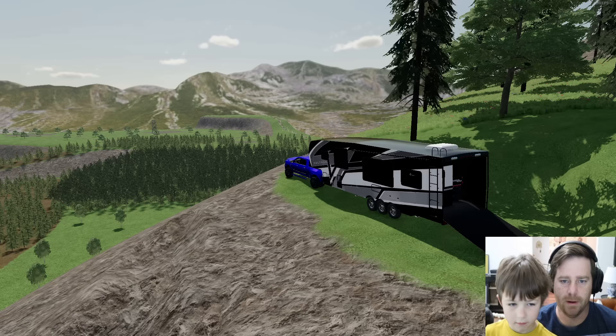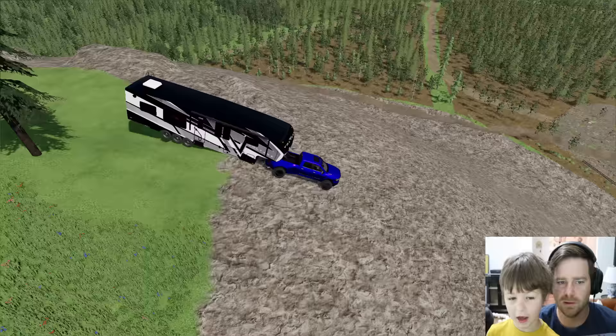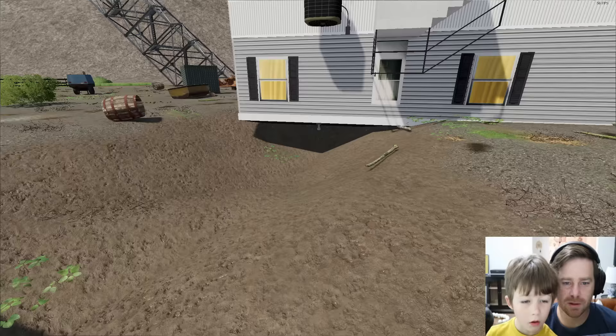Let's go see what happened down there because it does not look good. Hold on, going down this hill because it's a little steep. We can't stop! There was a tornado that came through — look at this guy's house.